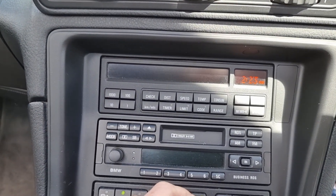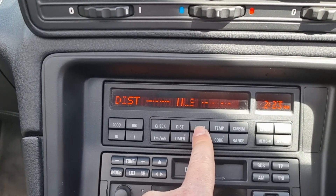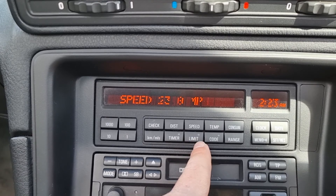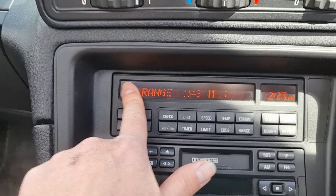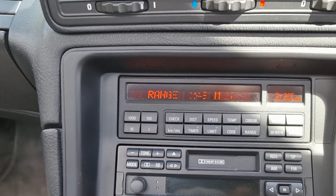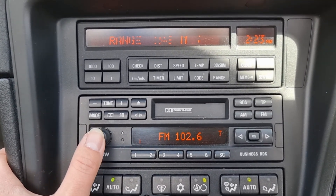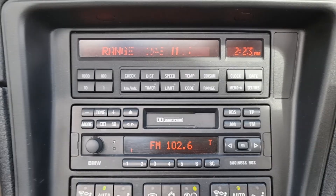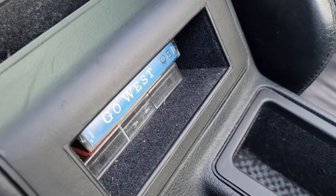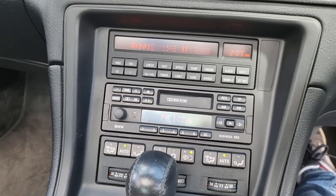Down here we've got the onboard computer, but this screen has started to lose a few pixels — if you hit distance you can see some of those aren't working. That's a really common fault on BMWs of this era. The stereo all works as it should. We've got the six-disc changer in the boot, and also a tape player — it comes with a couple of tapes that were in it when it came to us, including Go West.